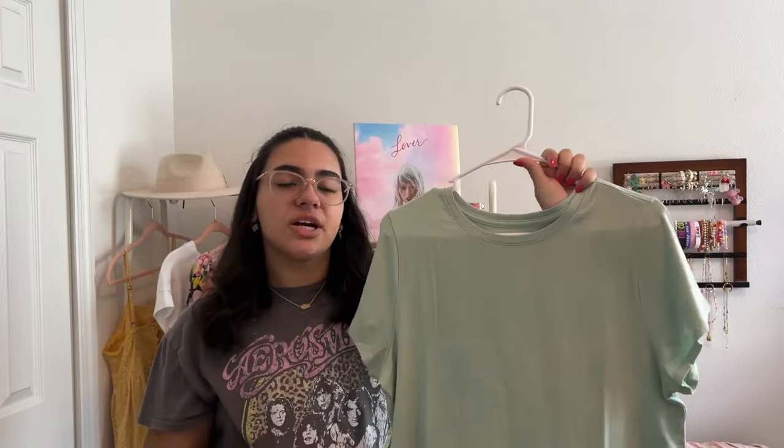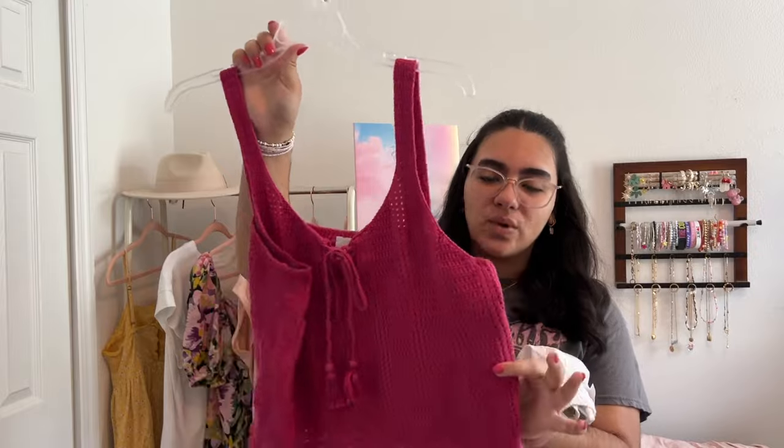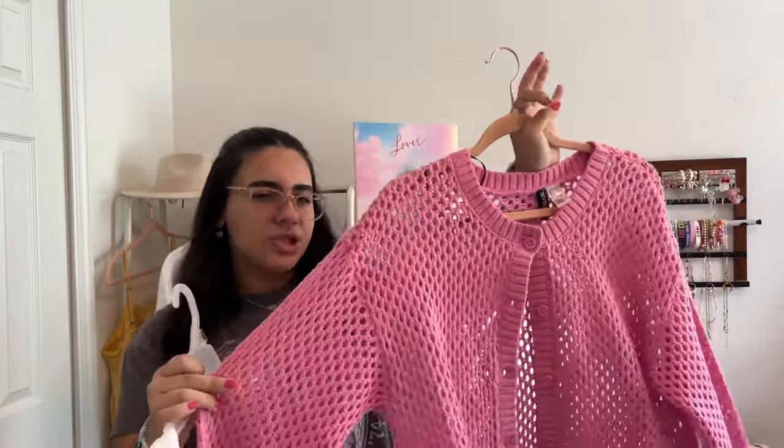One outfit I think is super cute is a mint green / sage green t-shirt from Old Navy paired with terry cloth shorts, also from Old Navy. The outfit I'm most excited for — and I know I'm wearing to Nassau — is this crocheted tank top from Old Navy, paired with wide-leg linen pants from Old Navy. They're a little see-through, but skin-colored underwear does the trick.